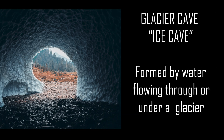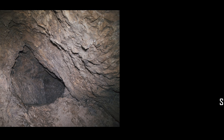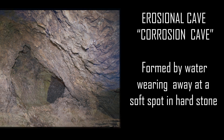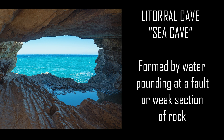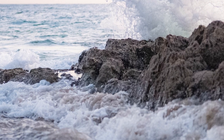Glacier caves are formed when water from melted ice flows beneath the surface of the glacier, carving out a void or cavern. Erosional caves are also formed by flowing water but can occur in hard stone like granite. When the water finds a soft spot in the rock, it wears away or erodes the rock, forming a void. Littoral, or sea caves, are found along coastlines and are formed when waves pound the rock at a weak point or fault, breaking into the earth and forming a cavern.